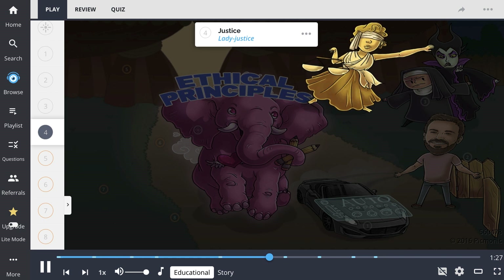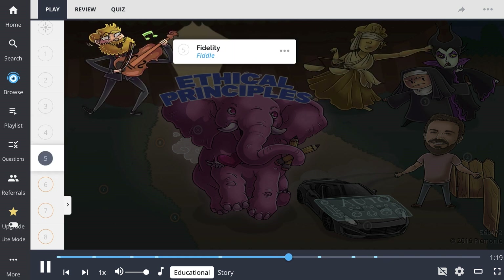Treatment must be free of individual biases, financial capabilities, and religious and political beliefs. Fidelity, depicted as the fiddle, is the importance of keeping a promise to a patient.